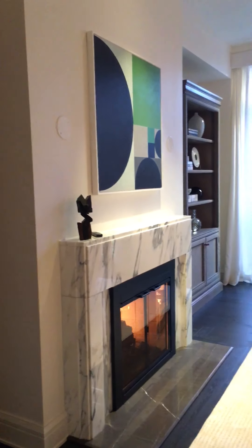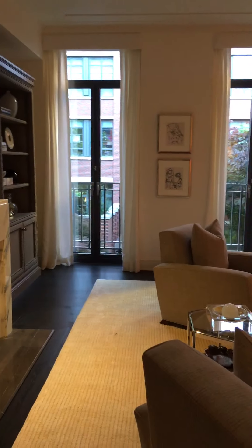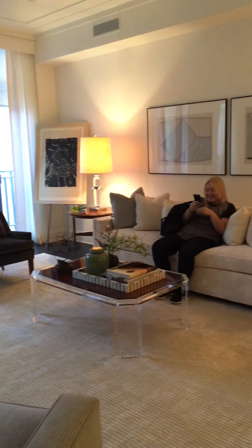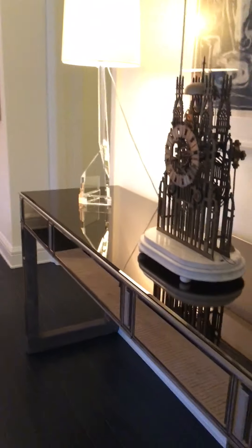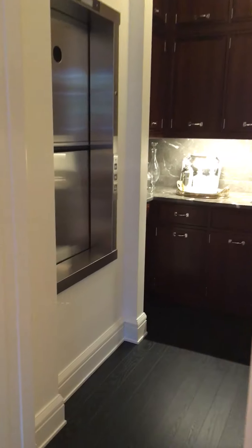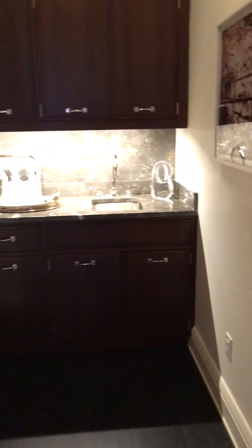And here is the living room. I like this piece. And the mini bar area — the kitchen is downstairs, so you can bring the food from here upstairs. You don't need to carry it up the stairs, of course.